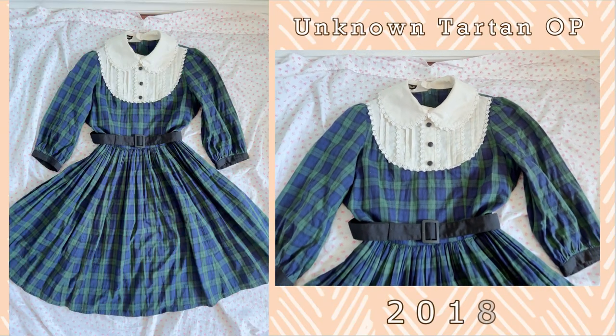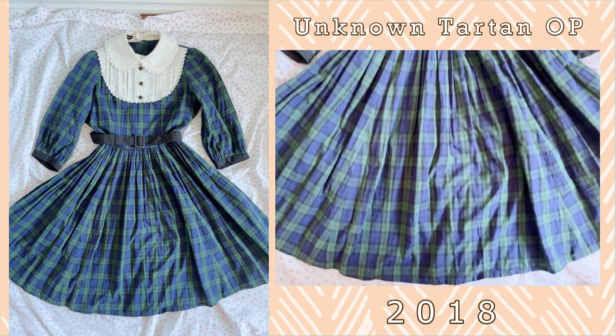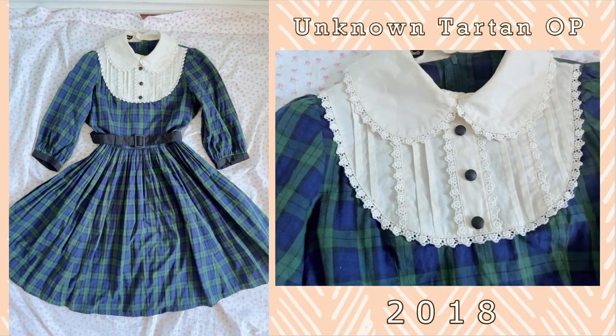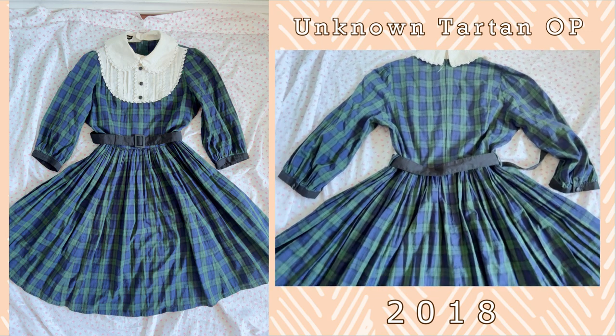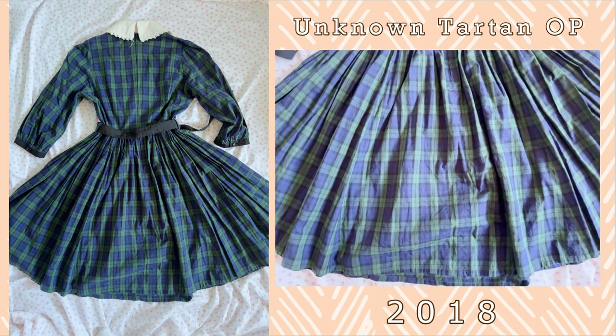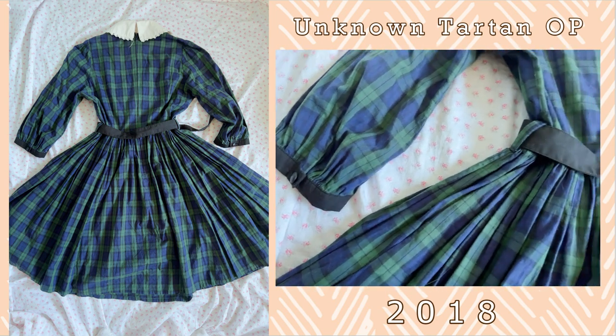This next OP is another tartan OP. I purchased this OP in Japan and I have never actually found out the name of this piece — it's been almost five years and I still haven't found out which OP this is from Innocent World. But it is a basic tartan OP with a lovely Peter Pan collar, which is one of my favorite design elements in Lolita. The Peter Pan collar is just so adorable. It is a great solid piece.